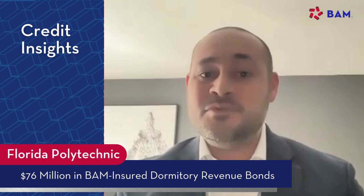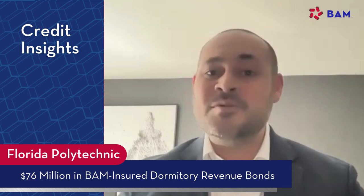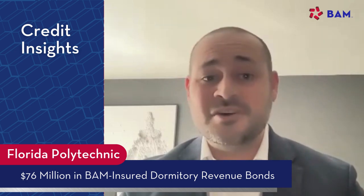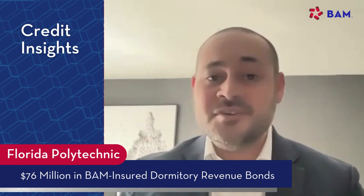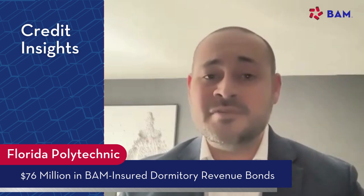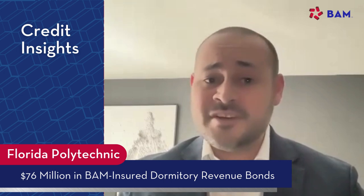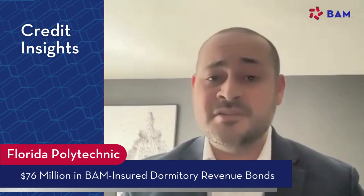What will these bonds finance? Bond proceeds here will primarily be used to finance the creation of the university's housing system. Specifically, a portion of proceeds will actually be used to acquire one of two existing on-campus residence halls, and the remaining portion will be used to construct a new residence hall. The bonds are going to be secured by revenues of the housing system that's being created, after deducting for current expenses as well as administrative expenses of the housing enterprise, and will additionally benefit from a debt service account. Importantly, the second asset that is not being acquired will not be part of the housing system and will not be pledged to the bonds.